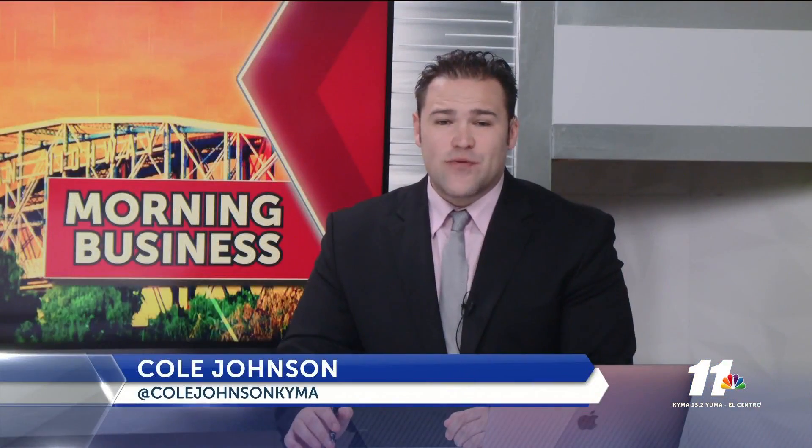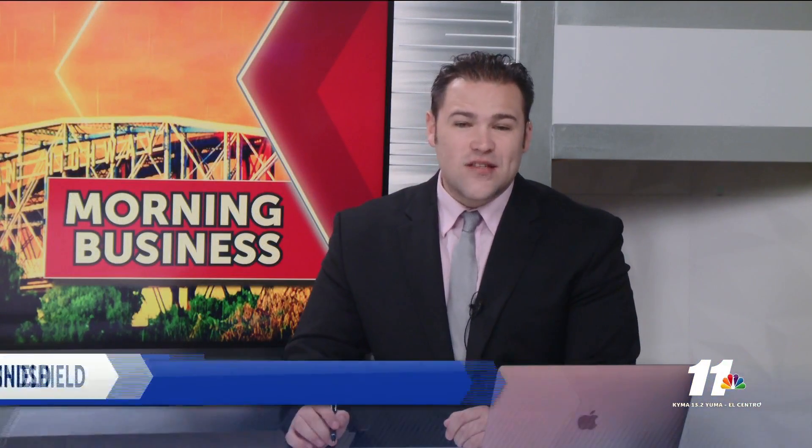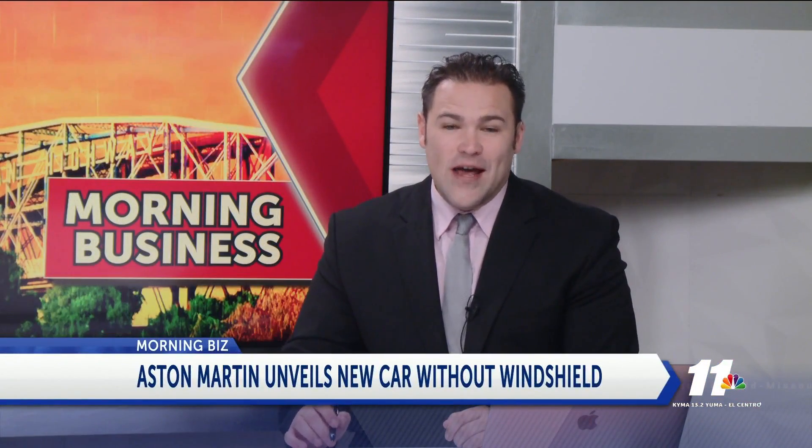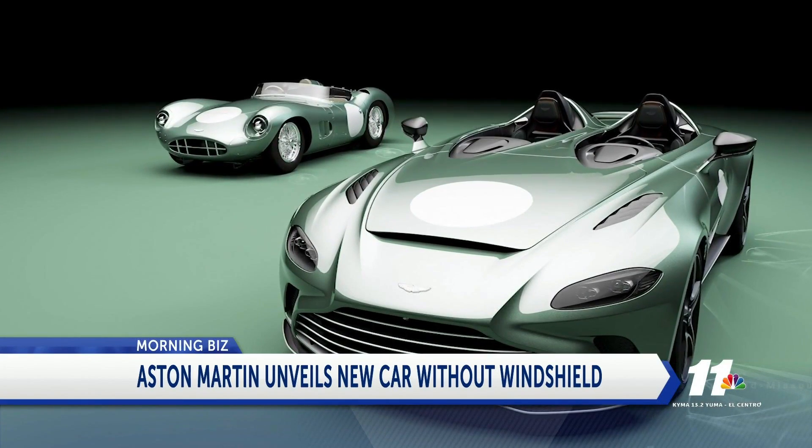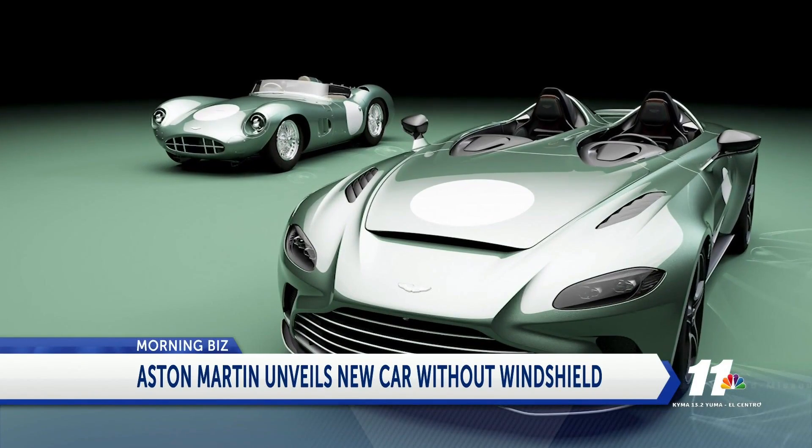Aston Martin is paying tribute to race cars of the past with its latest special speedster. At first glance, you may notice one of these new Aston Martin V12 speedsters is missing a key element — a windshield.